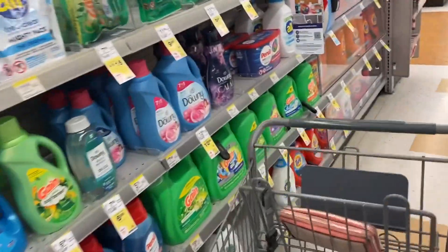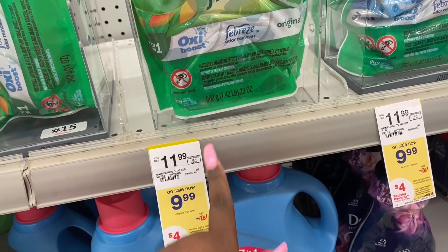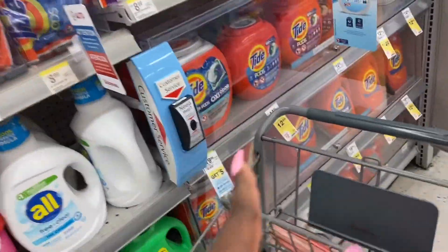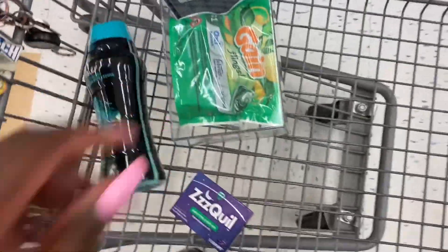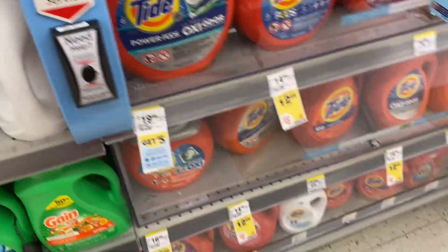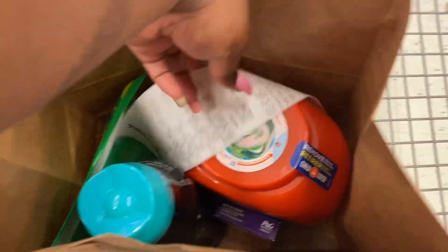I'm going to pick up my own order to make sure I got everything. We just need to grab that one and bring the bag. This is the last item — we have everything but the Tide, but we're going to get that too. So we are done with our online order — here's everything we have.